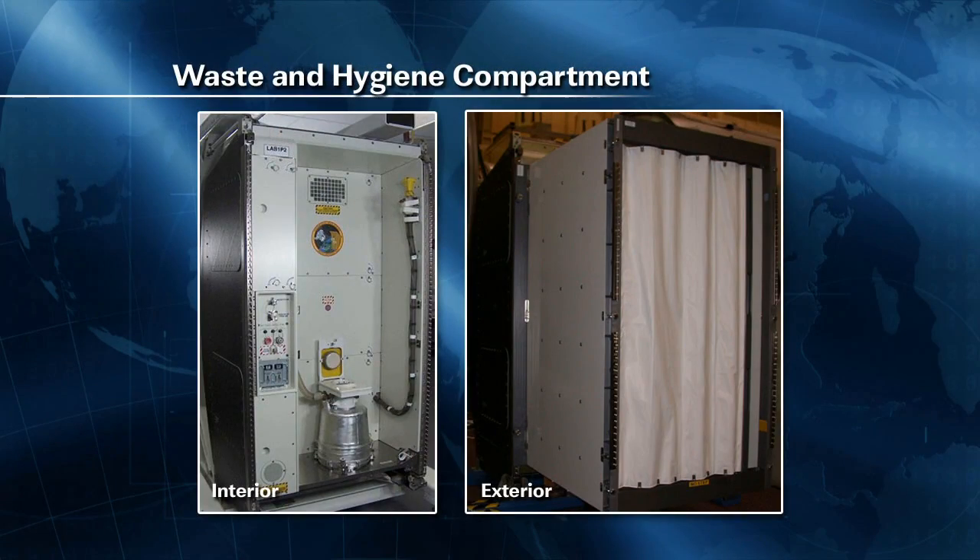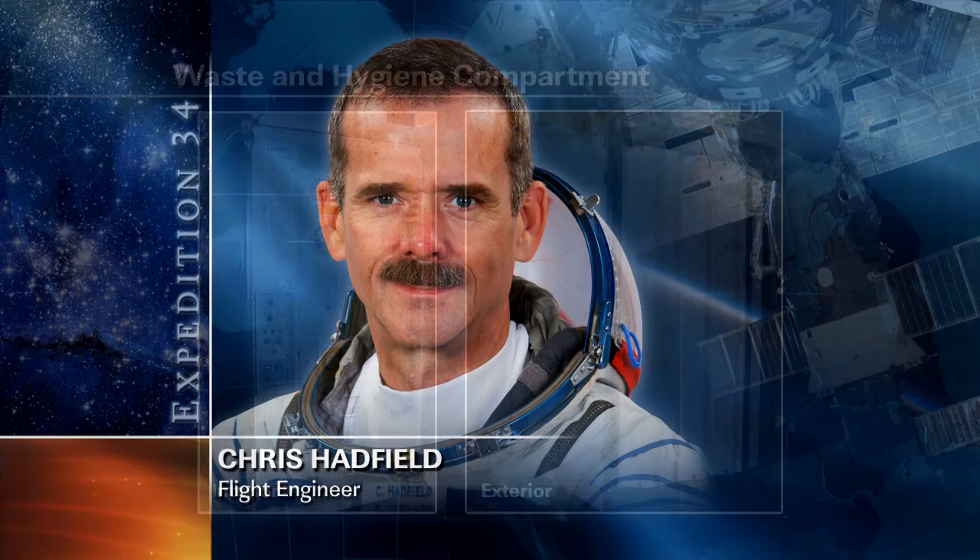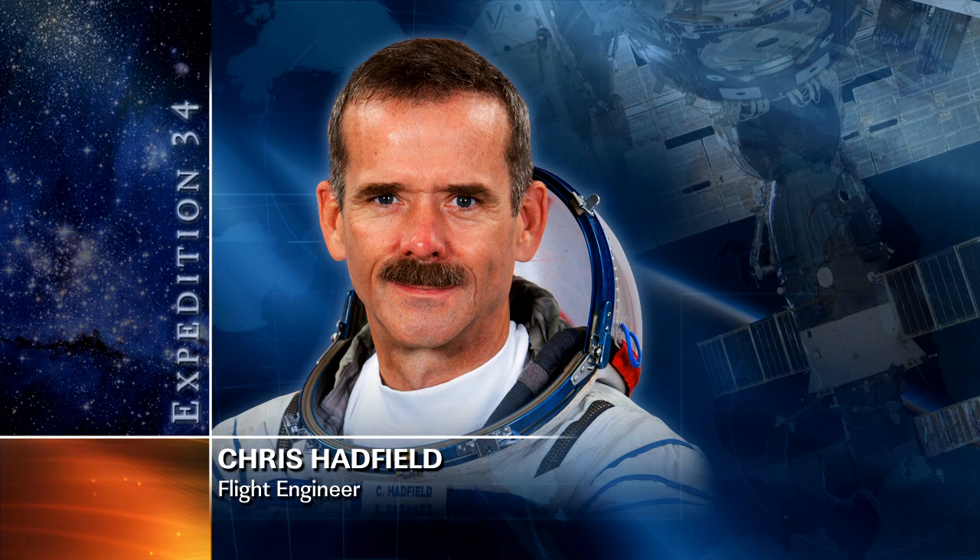Marshburn also spent part of that day helping Commander Kevin Ford replacing some piping in the waste hygiene compartment — that's the toilet on the U.S. side of the station — just one of a number of routine maintenance tasks crew members have to take care of on a daily and weekly basis to maintain the station's ability to support them and the science research they're doing. Hadfield also retrieved detectors for an investigation called the Radi-N Bubble Detector Experiment, a Canadian experiment designed to characterize neutron radiation in the environment.